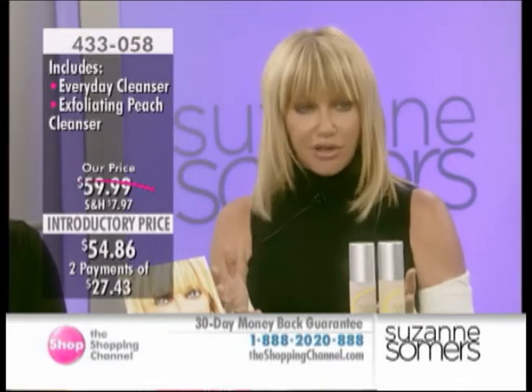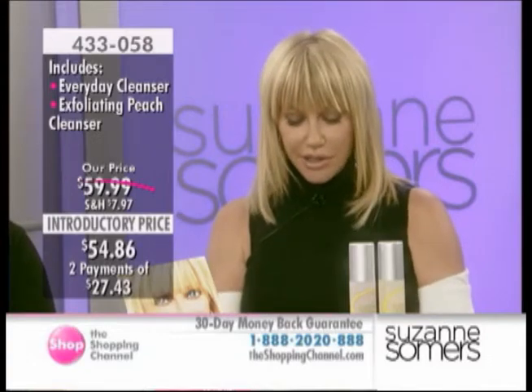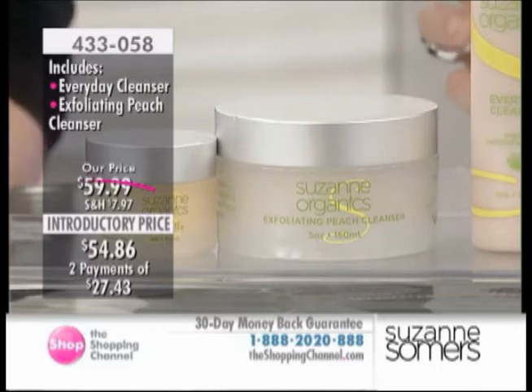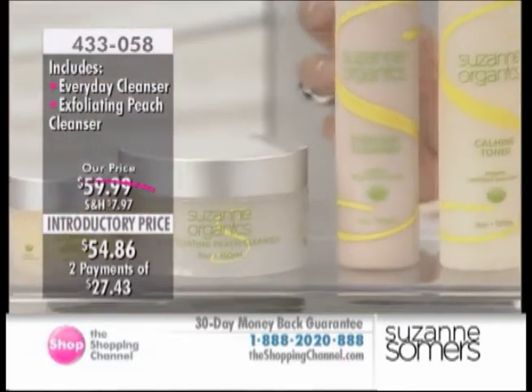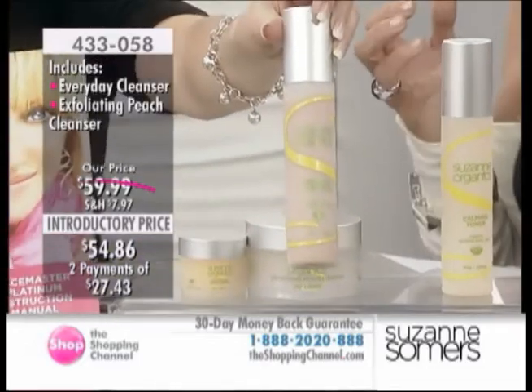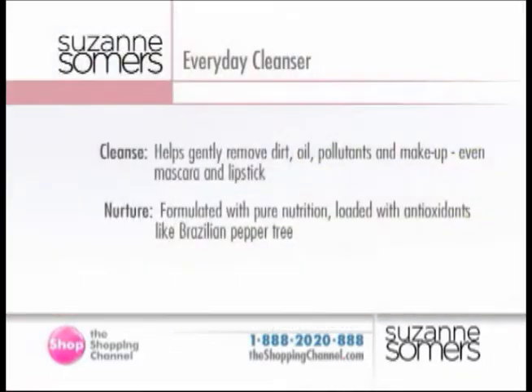Let's start with the cleanser. The cleanser is just loaded with pure nutrition. It's got antioxidants like Brazilian pepper tree — they're wonderful. It removes dirt. You can use it as your eye makeup remover. When I put it on, I rub it all over my eyes to take off my mascara. Nothing burns. You know why it doesn't burn? Because there are no chemicals in it. It's the chemicals that are burning, and there's no soap in it — there's nothing bad in it.